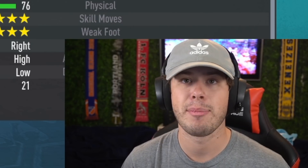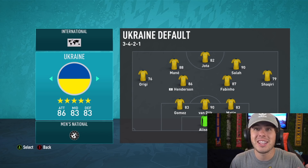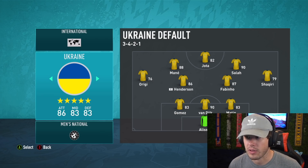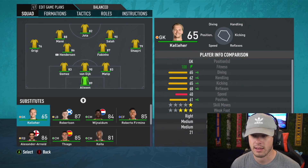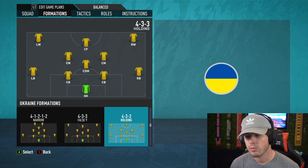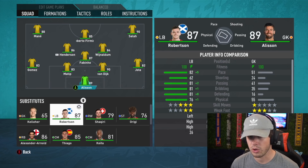Here's the one I kind of regret — I put Liverpool in place of Ukraine, and Ukraine is actually still in the tournament in real life. When this video goes up they may or may not still be in it. For Liverpool's formation we're going 4-3-3 with a false nine up front, and Salah in the midfield. Look at how many Liverpool players are already in Euro 2020 — Trent and VVD didn't even make their national teams.